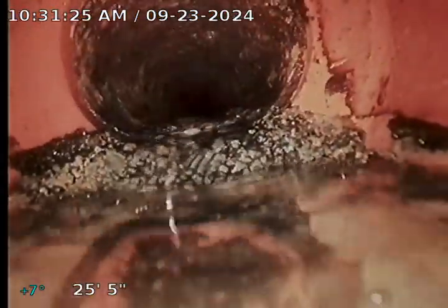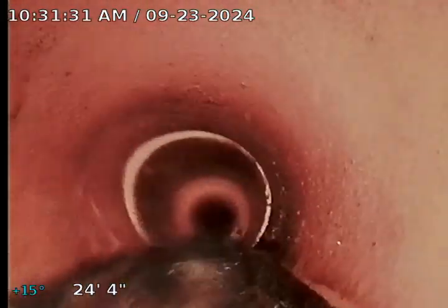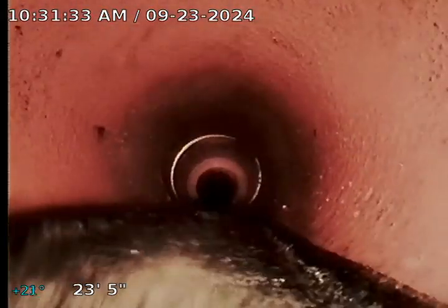Here's where it goes into the six-inch — trying to clean my camera — there's where it goes into the six-inch clay pipe. The bottom of that was completely backed up with calcium, and you can see right here I removed tons of it. I took a couple of pictures for you guys to see what it looked like, and this is after.